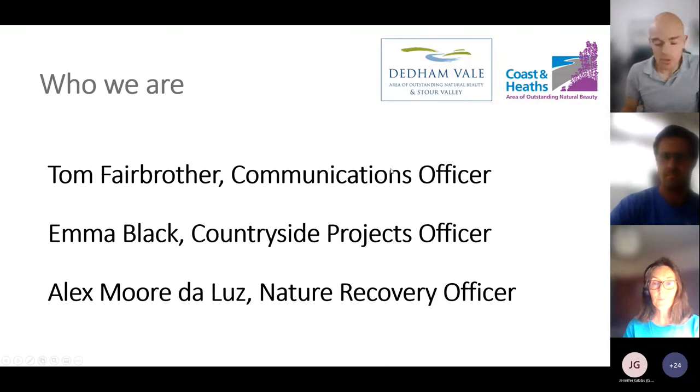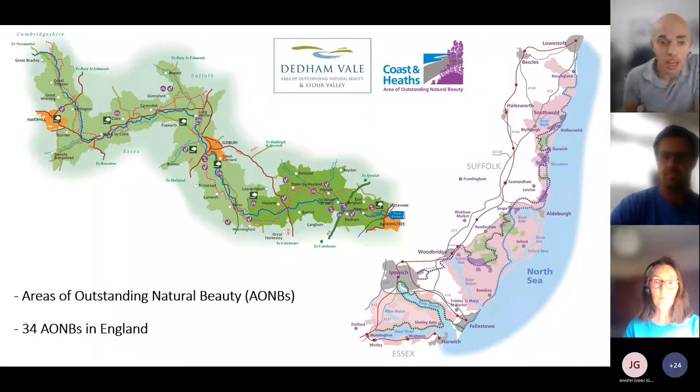Before I hand over to Alex and Emma, I want to briefly explain what we do and what an Area of Outstanding Natural Beauty is. An AONB refers to an area protected because of its natural beauty and special qualities, similar to a national park. There are 34 AONBs in England, managed by a partnership of organisations whose role is to conserve and enhance natural beauty. You can see on the maps on screen the Coast and Heath AONB on the right, and the Nene and Vale AONB and the Stour Valley on the left, labelled and shown in a different shade of green.